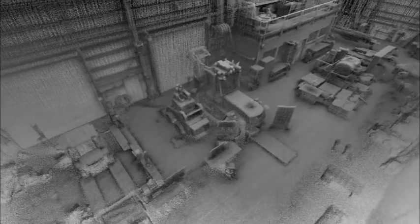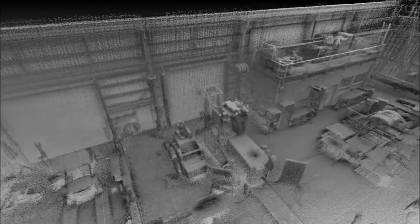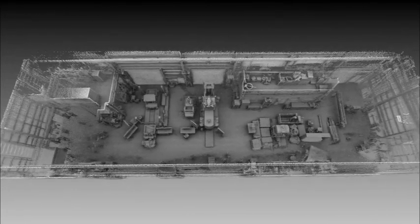We're currently looking at ways to commercialise the Hovermap UAV, and we're working on the next phase, where the LiDAR is used to keep the UAV safe as it flies inside or close to structures. You can only begin to imagine the possibilities for this type of technology.